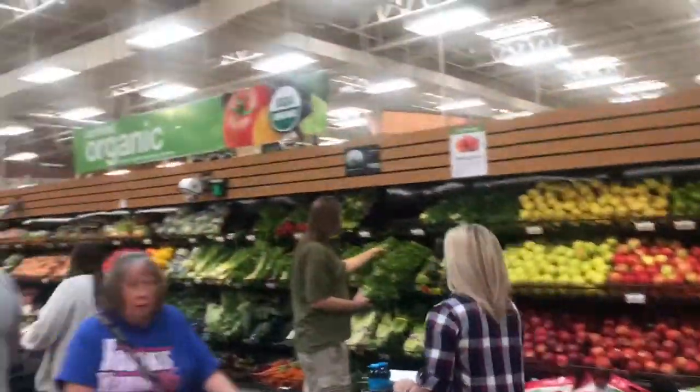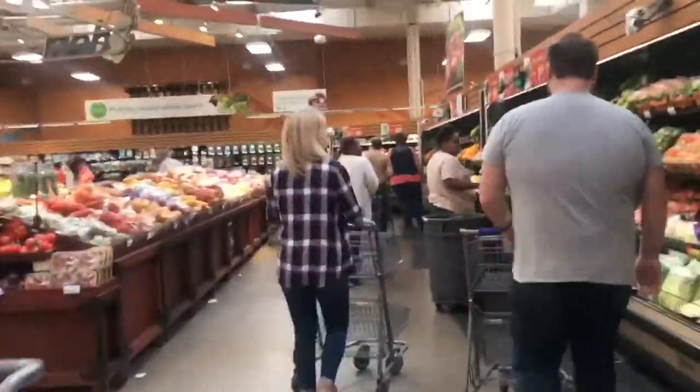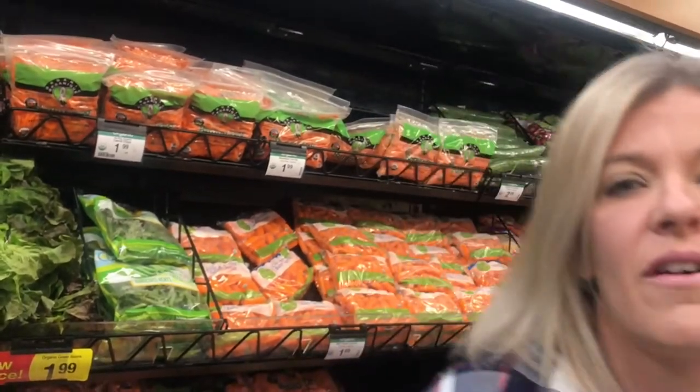We are in the produce section of Kroger. Here you obviously find vegetables and fruits, but I generally keep it to mostly vegetables and only a tiny bit of fruit — usually just berries and bananas.